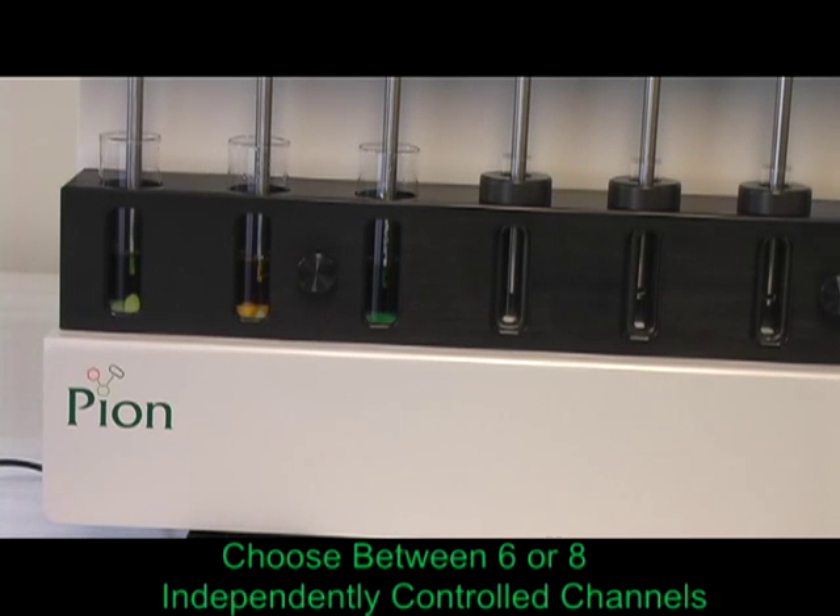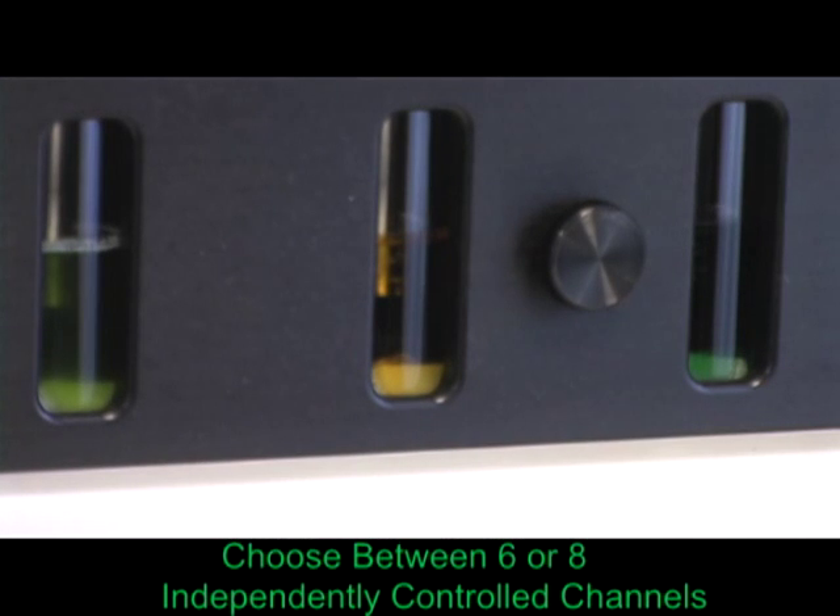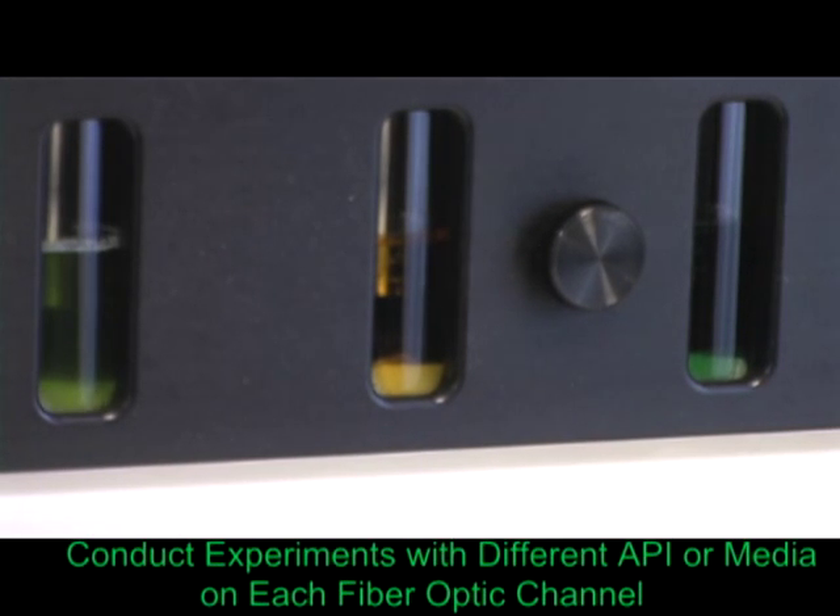Choose between six or eight channels, independently computer-controlled, and conduct experiments with entirely different API or media combinations on each fiber optic channel.